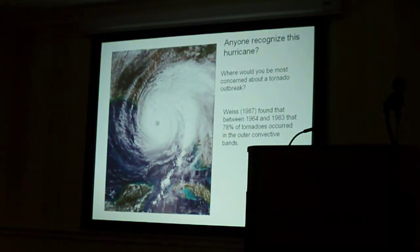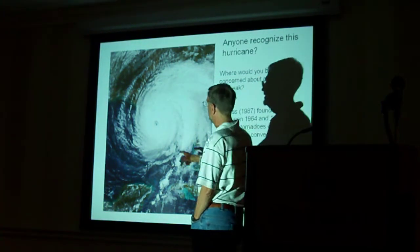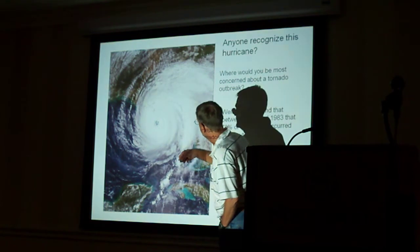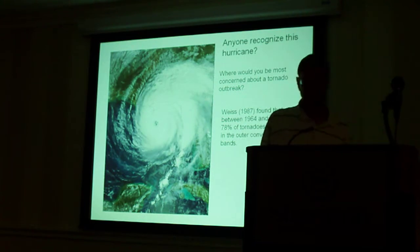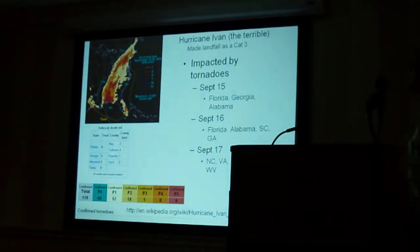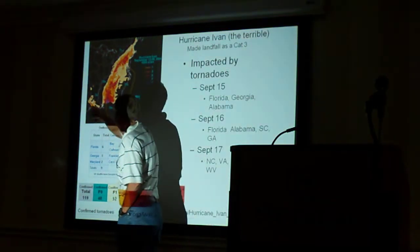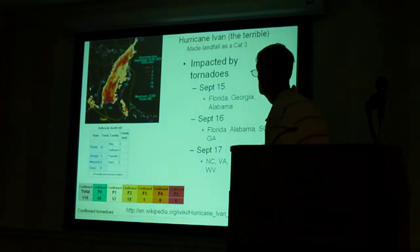This is the biggest tornado outbreak ever — Ivan. One thing you notice is it's eroded on the west side, but look at what it has on the east side: just a beautiful, beautiful outer band. A real impressive outer band. It has a funky track — the track from hell. It goes all the way up here and comes around and goes whoop, then hits Louisiana. So it had a long affected area.